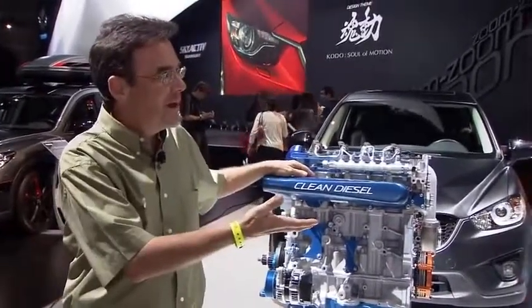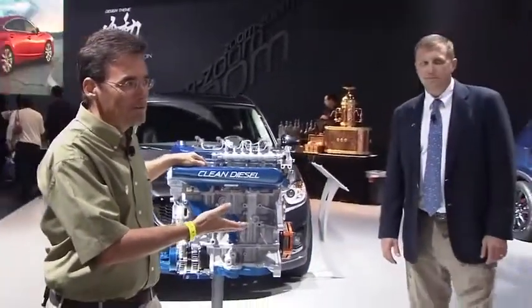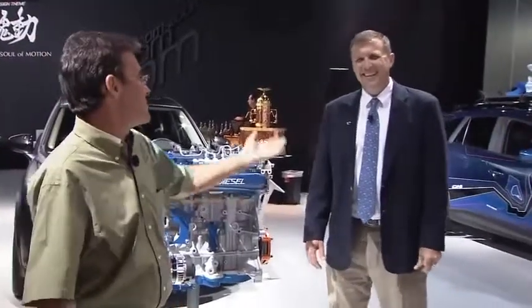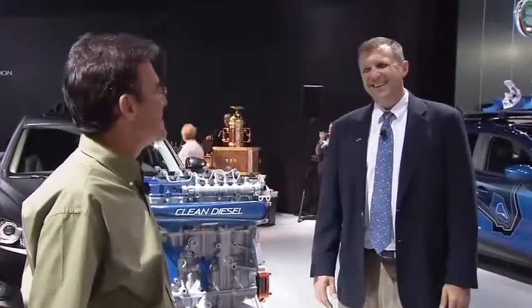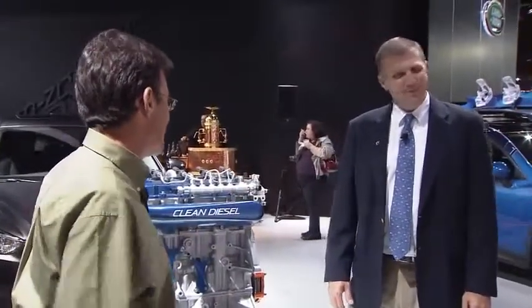So I get to talk with John Doonan. John's the director of motorsports, but John's been my traveling buddy — or I've been his traveling buddy — for six years now. I think we've spent more weekends together than with our respective spouses, unfortunately. But luckily we get along, and we've got a new adventure here.